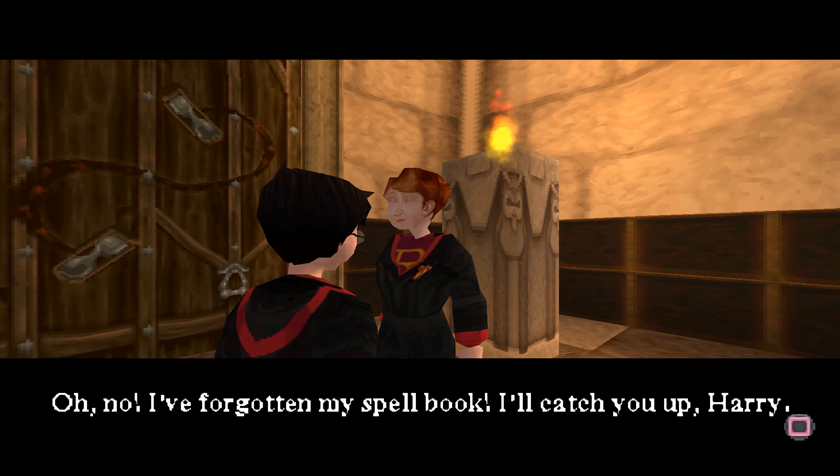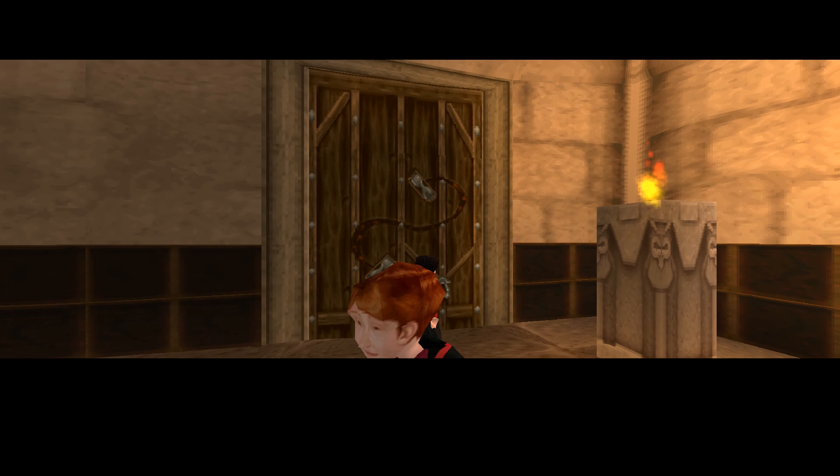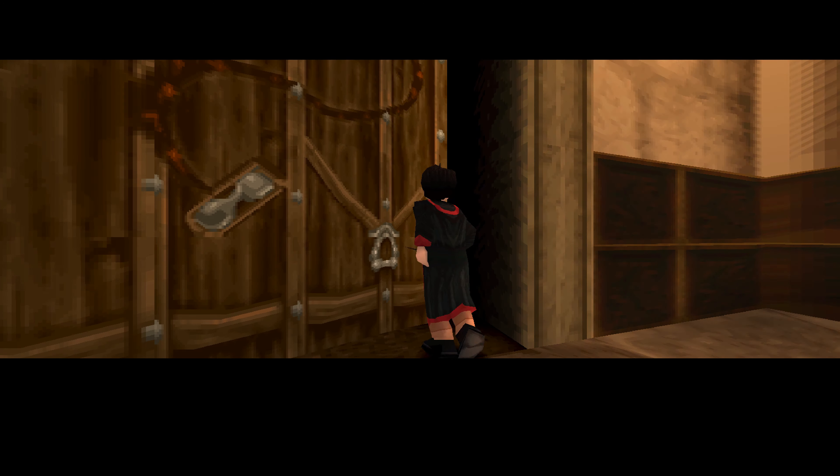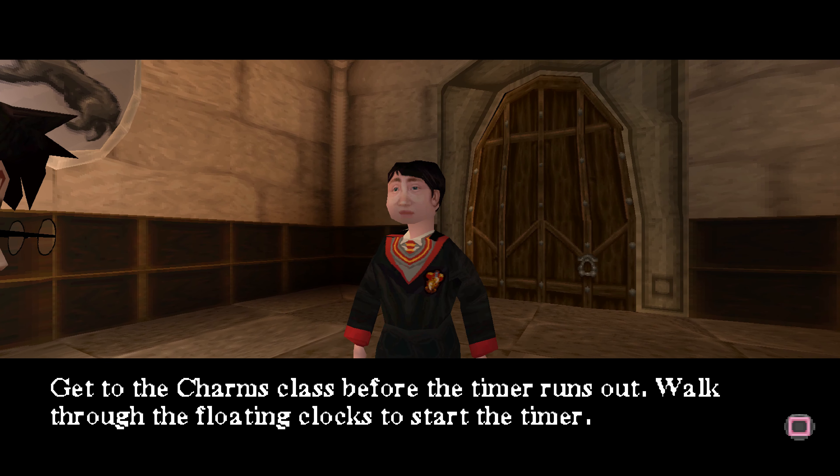Oh no! I've forgotten my spellbook. I'll catch you up, Harry. Get to the Charms class before the timer runs out. Walk through the floating clocks to start the timer.